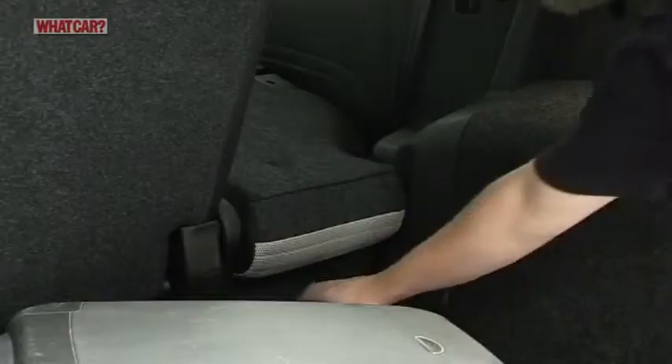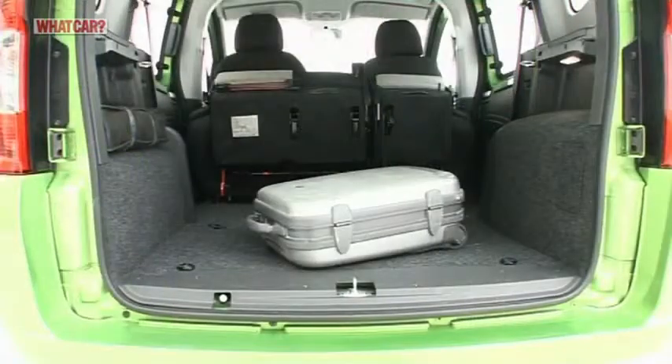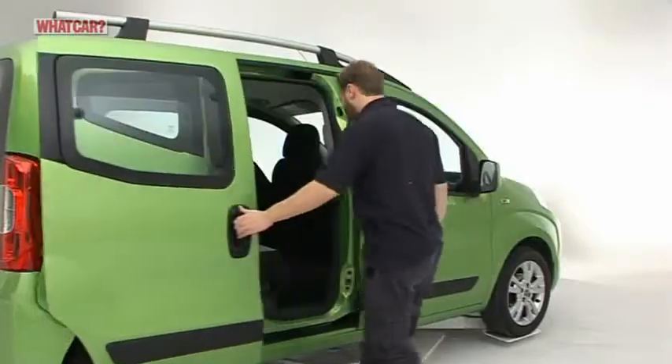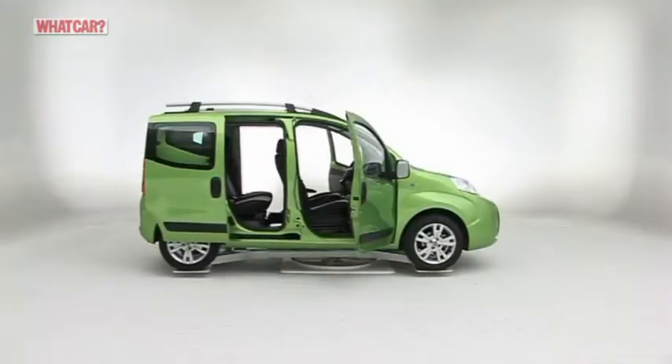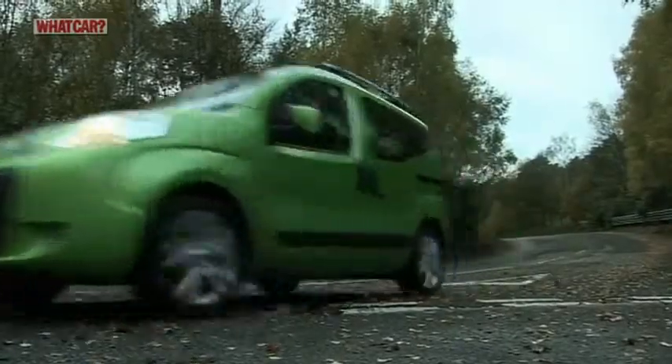The Cubo is a genuinely useful mini MPV with tons of space and some clever touches. A few may be put off by its awkward looks, but they'll be missing out on brilliant versatility and decent dynamics.